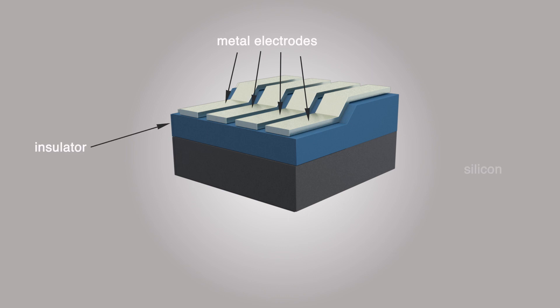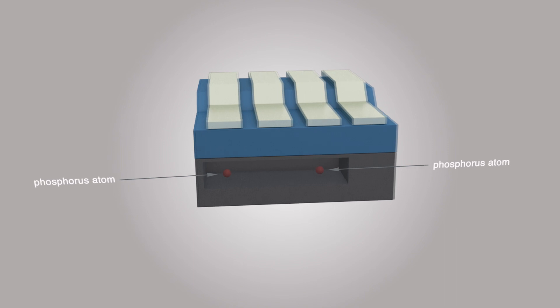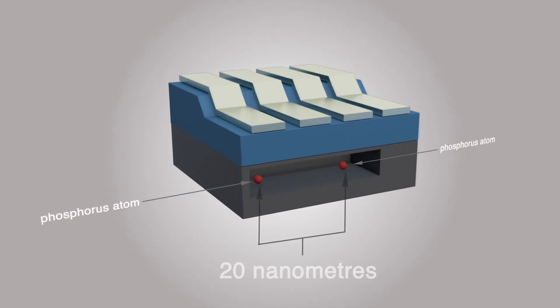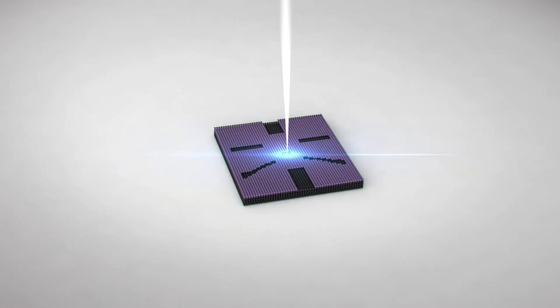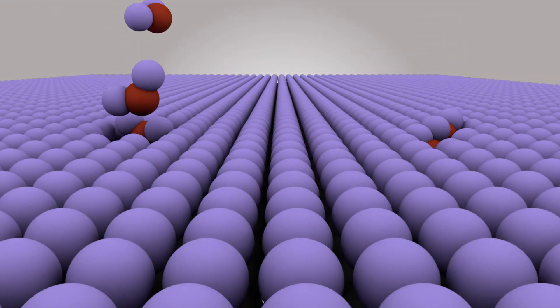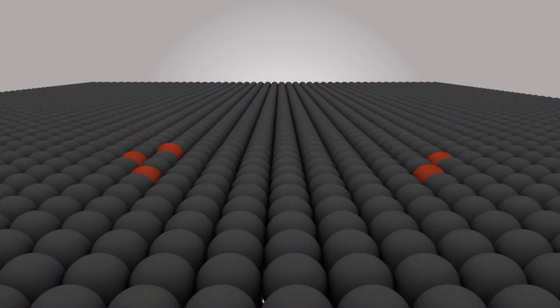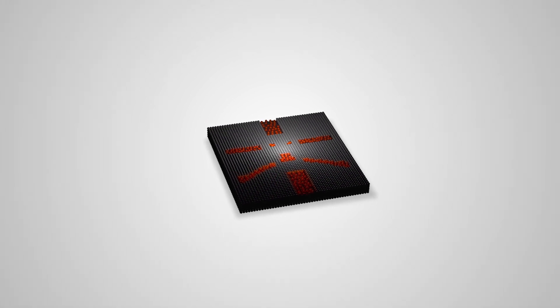20 years ago, a design for a scalable quantum computer based on encoding information on an array of phosphorus atoms in a silicon lattice was conceived at UNSW Sydney. This approach of building a computer chip out of individual atoms was long thought to be impossible, but a team of researchers has now created a super-fast two-qubit gate, the central component of a quantum computer, validating this idea.